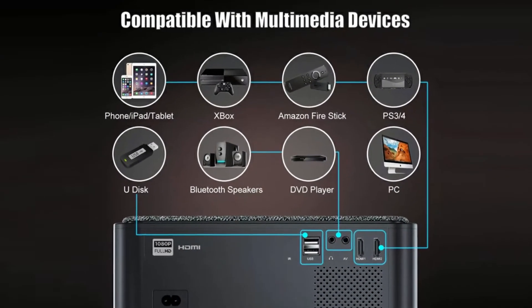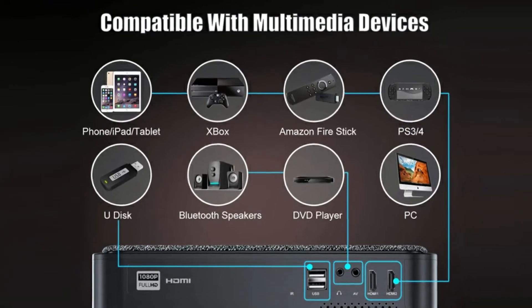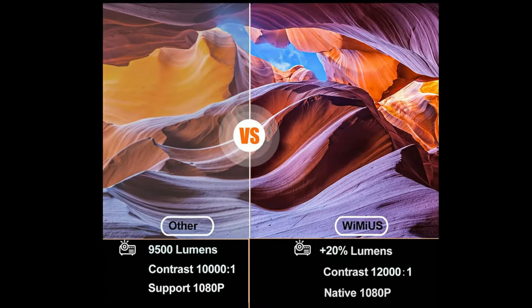Overall this is an amazing projector. I ordered mine on Amazon, got it within a couple days without any issues. Very easy to get. Honestly I have nothing bad to say about this projector.